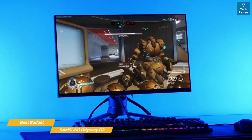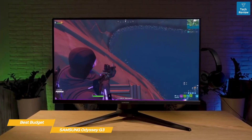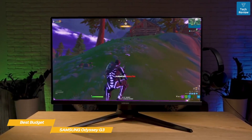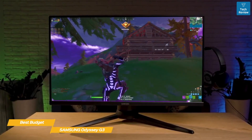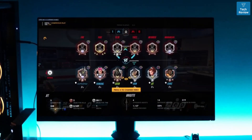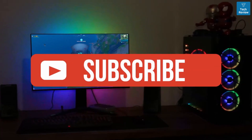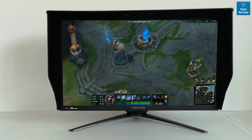This is a FreeSync monitor but it also works with Nvidia's G-Sync compatible mode, even if it's not certified. Both GPU brands have cards for high-refresh gaming, so it's always nice to have variable refresh rate no matter which one you use. If you need to stick to a budget, the Samsung Odyssey G3 will deliver a capable gaming experience without draining your wallet — offering high refresh, FreeSync and G-Sync compatibility, and an excellent contrast ratio. Like the video if you found it helpful, check the links below for the most up-to-date pricing, and subscribe if you're new to the channel.